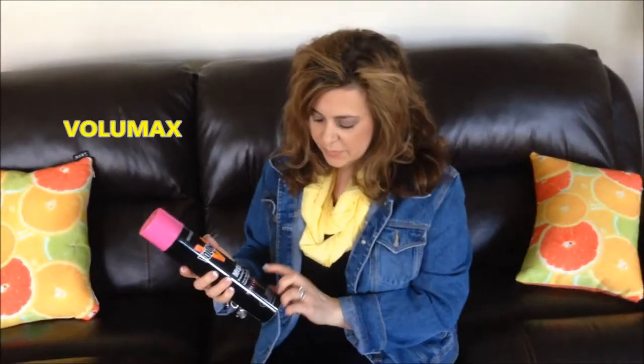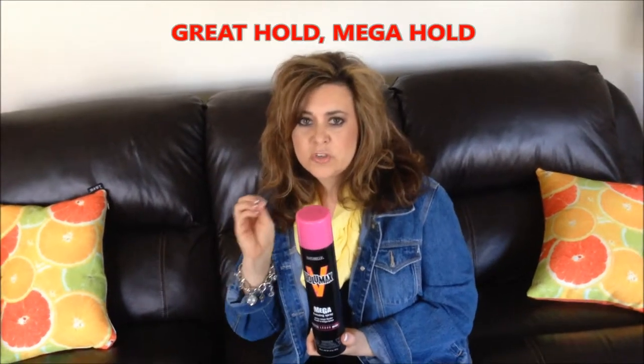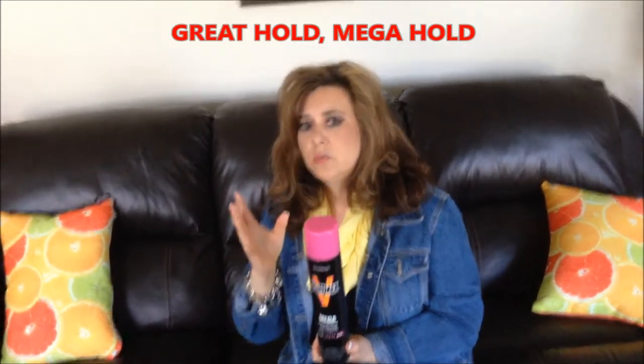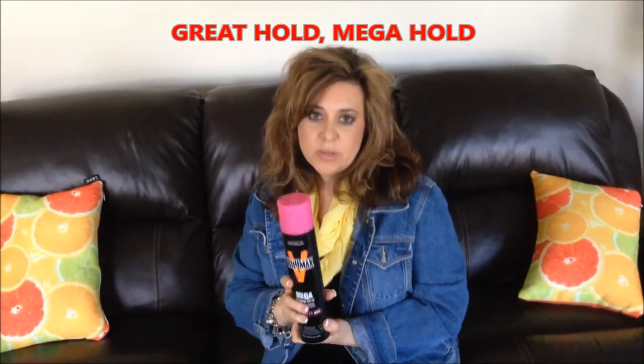My other favorite that I buy alongside that is the Mega Freezing Spray — this is Volumax. It provides a really strong hold, so if I'm fixing my curls or tightening them and I want it to look right, or if I straighten it and I'm really afraid of humidity, this is my go-to. I keep these in my hair tool kit arsenal.